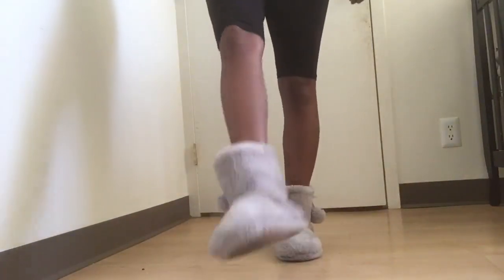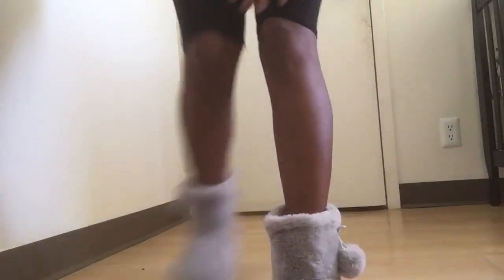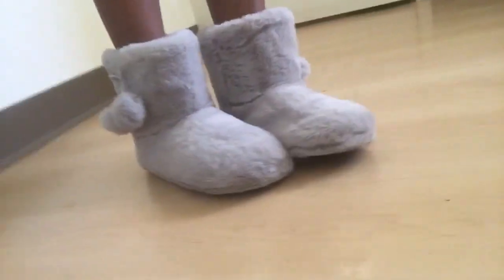And these are just some cute, super comfy slippers that I got from Primark. Yes, I already wore them, so don't be looking at the bottom. But yes guys, these are from Primark.